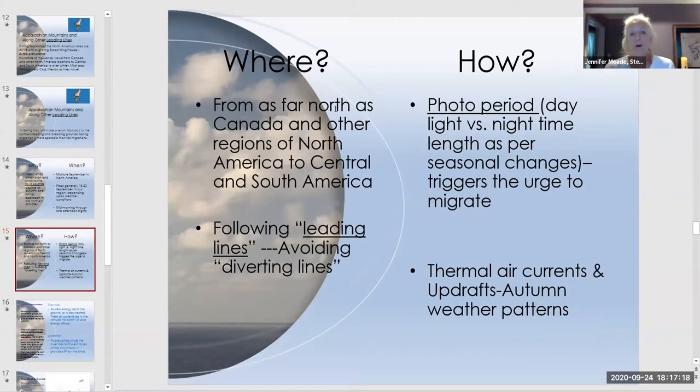These birds travel thousands of miles from Canada and northern North America to Central and South America, following leading lines. A 'diverting line' — like the Great Lakes or Gulf of Mexico — causes them to go around rather than across, picking up leading lines where air currents help propel their migration.